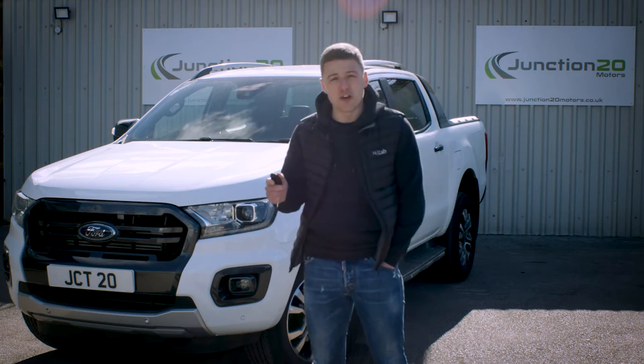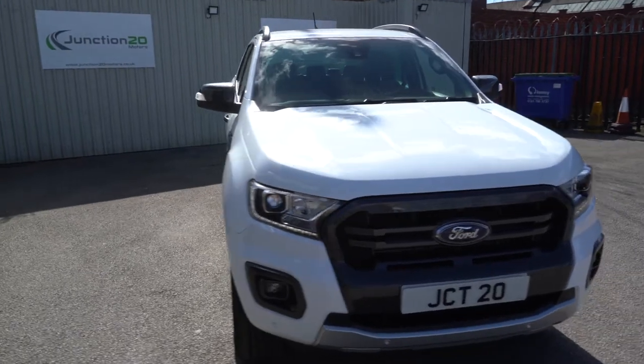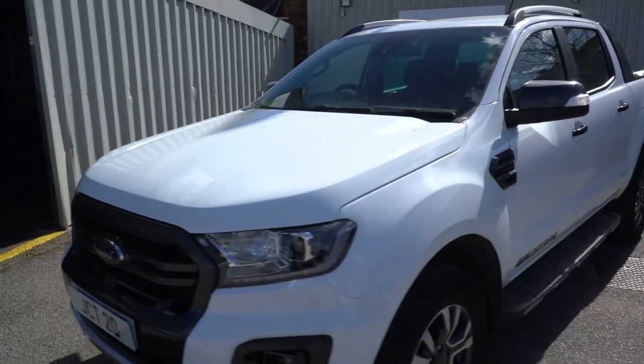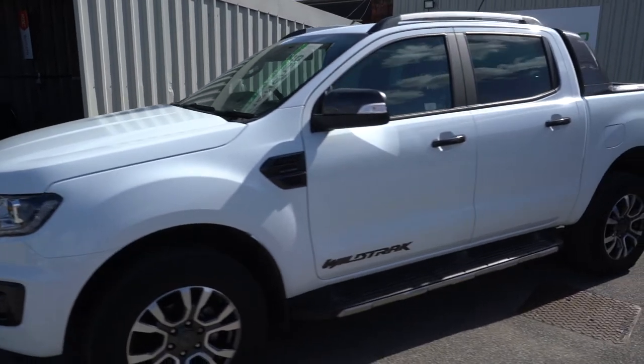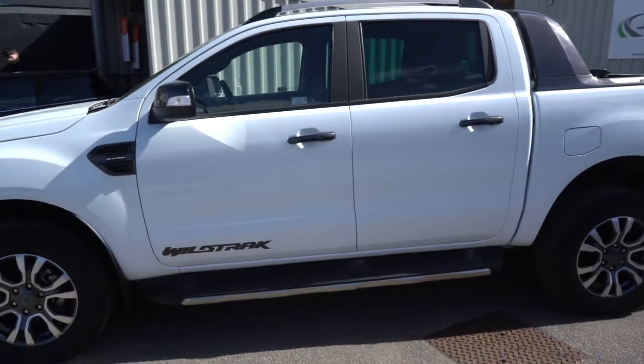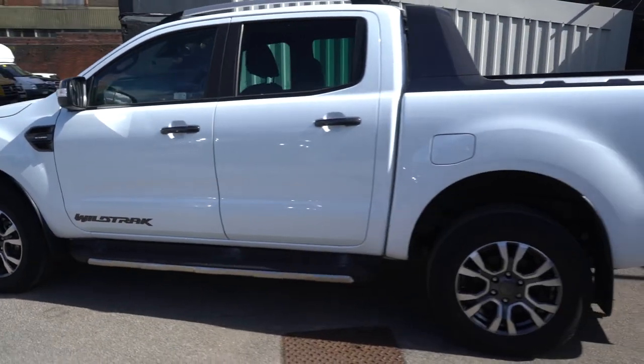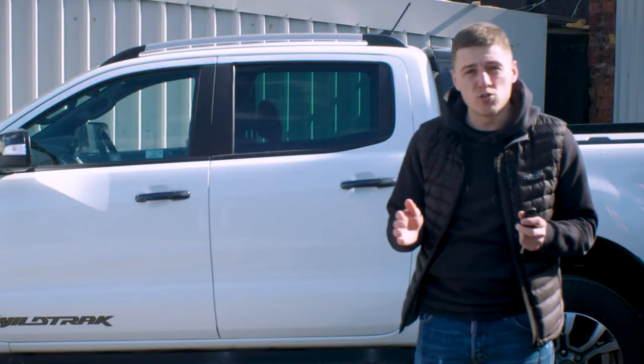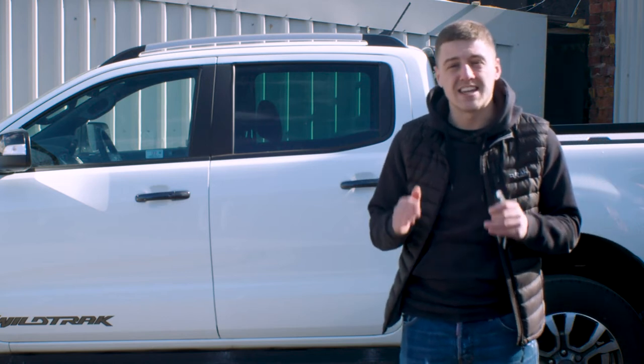It's also able to alternate between two and four-wheel drive. This Ranger is the perfect alternative if you want something a little bit different from a commercial van, or if you're looking for an alternative to an SUV. With this being a Wildtrak, it offers a sportier look than the commercial Rangers, so I'm going to run through a few of the features.